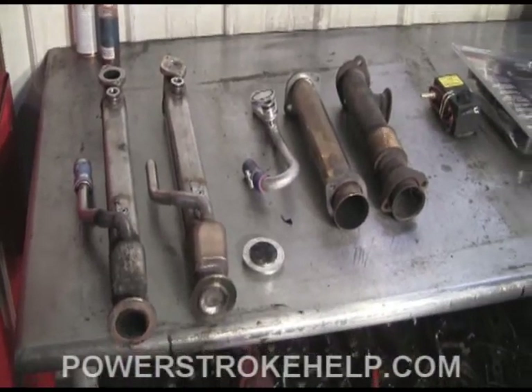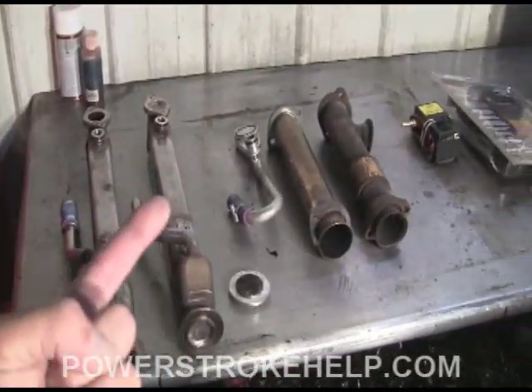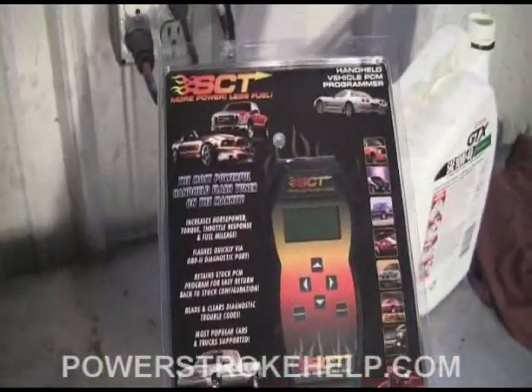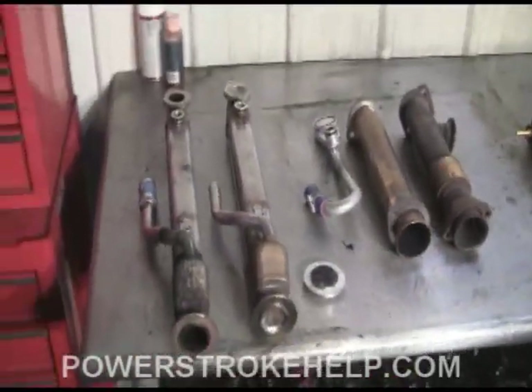The solution to cooler problems is actually relatively simple. The first thing is an EGR cooler delete. The second thing is to install tuning from DP Tuner using an SCT tuner. And the third thing is to install an engine damage avoidance system. Let's talk about EGR cooler delete first.